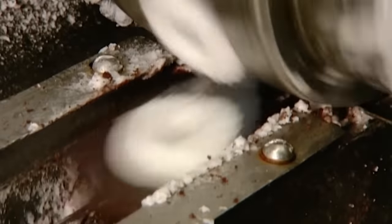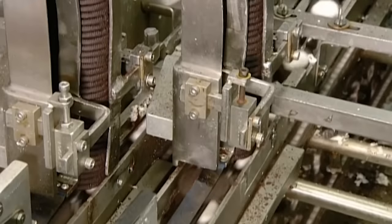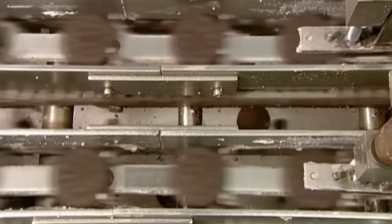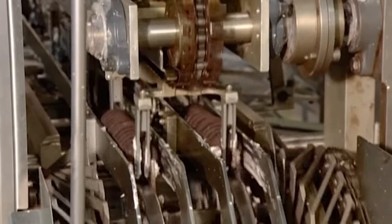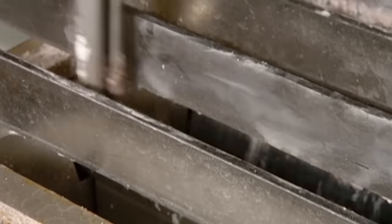A cylindrical pump deposits the vanilla filling onto the plain side of the biscuits. These biscuits then travel to a station where machinery presses the top biscuit onto the bottom one. Once the cookies have been assembled, mechanical fingers separate them into bunches, and grippers swing into action to move each bunch forward and release it into plastic trays.